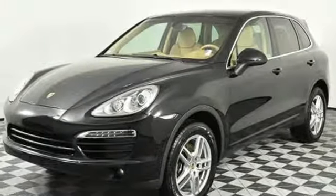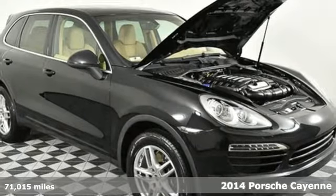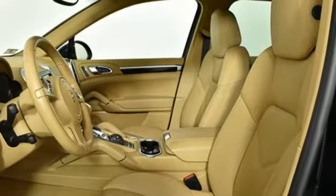Here's a 2014 Porsche Cayenne. With sporting credibility only a Porsche can offer, the Cayenne exudes enthusiasm for life and the road. And it comes with all the amenities you need.